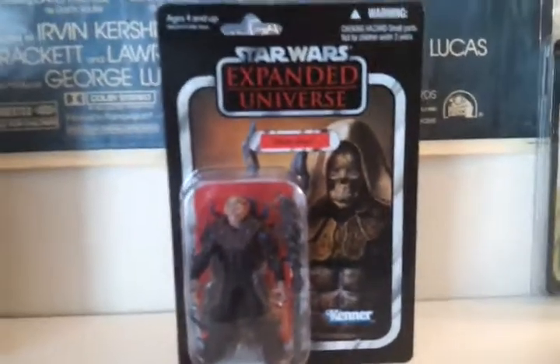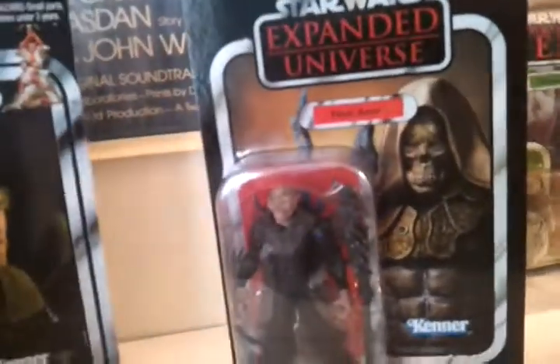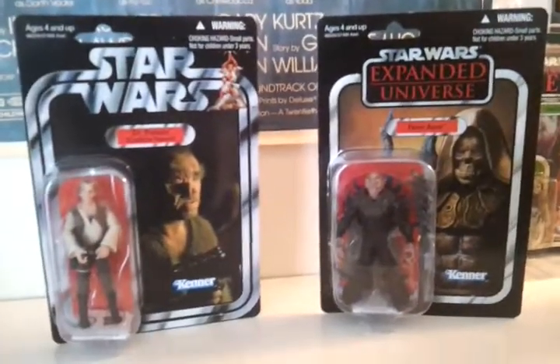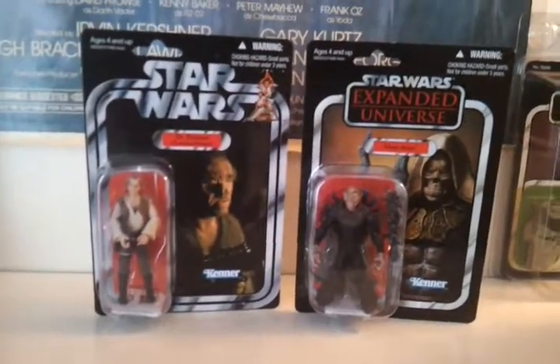I'm absolutely buzzing about it. It's yet again a mega expensive figure to get online — I've seen some stupid prices for him. But I found him at Forbidden Planet. My mate actually bought him and I was dead gutted, but he gave it to me for my birthday, so I was absolutely buzzing about that — cheers, man. Anyway, that's my two latest carded figures. I've got a few more bits to review, so I will be getting around to doing them. I hope you enjoyed the video and I will see you soon. Thoughts, feedback, comments always appreciated. See you later, guys.